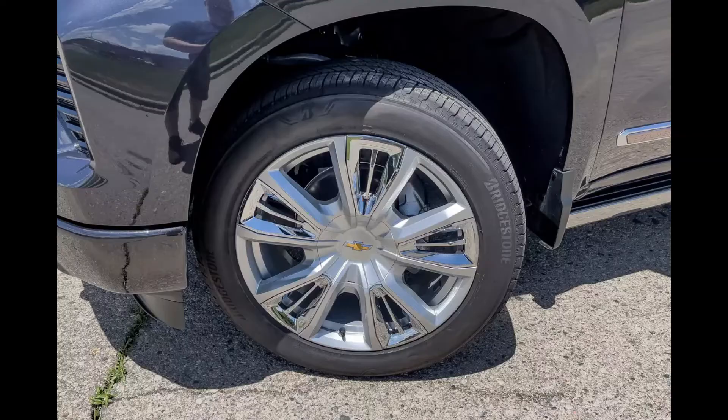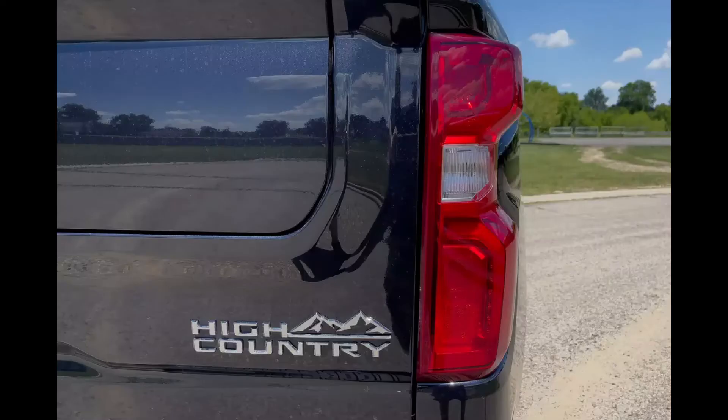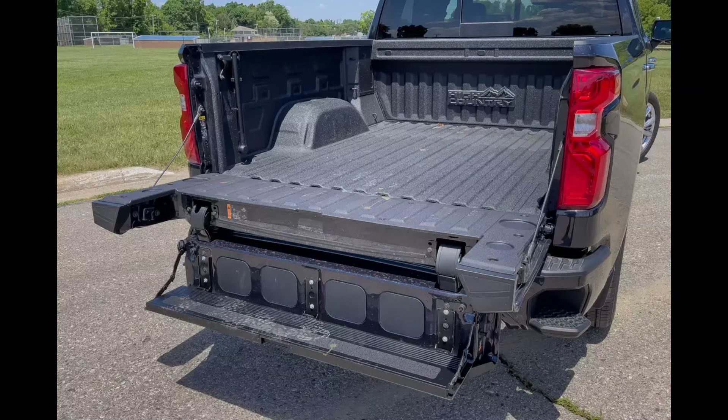When Chevrolet updated its big full-size truck lineup for the 2019 model year, we were about 75% impressed by what was done. The automaker focused its efforts on what customers told them they wanted in a revised truck, and it all related to the truck's abilities: capability, reliability, and durability.